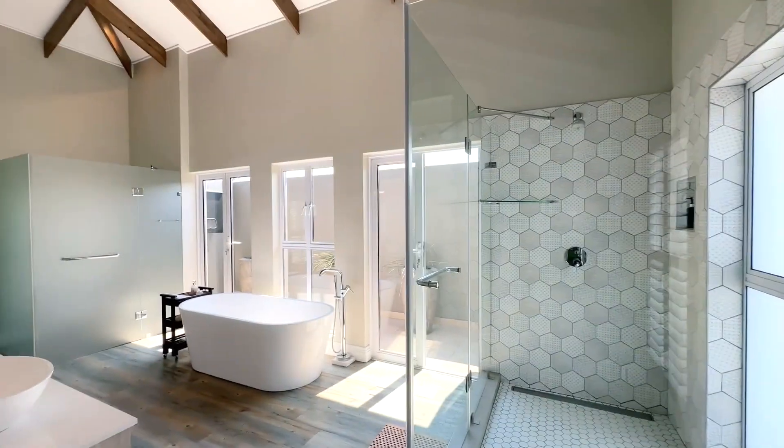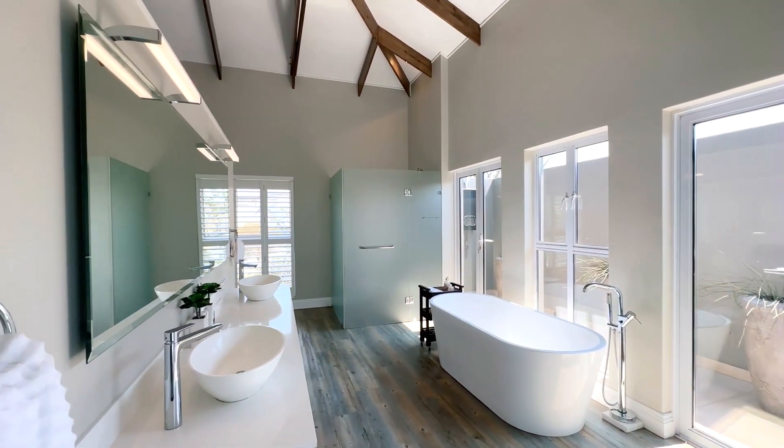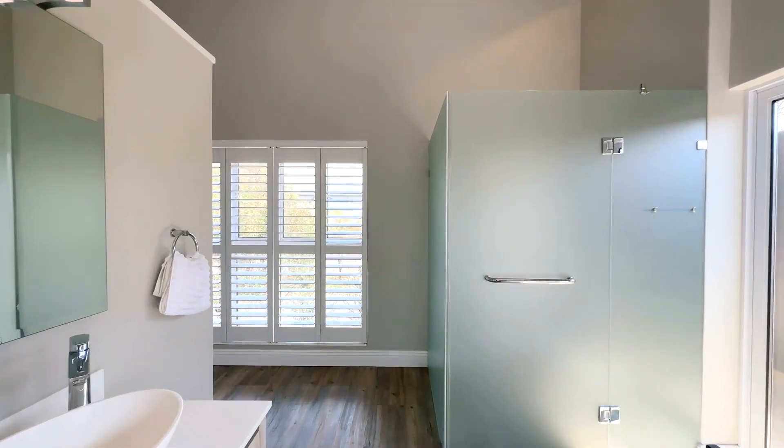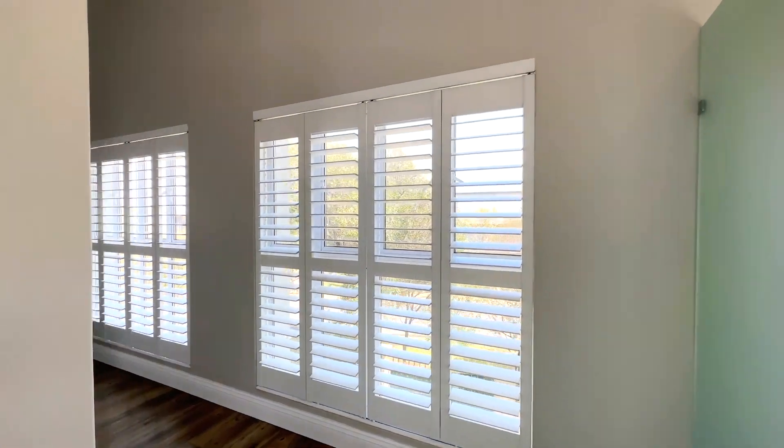Safety and security are paramount. Stain City boasts an advanced security infrastructure with 24/7 monitoring, ensuring residents can live with complete peace of mind.